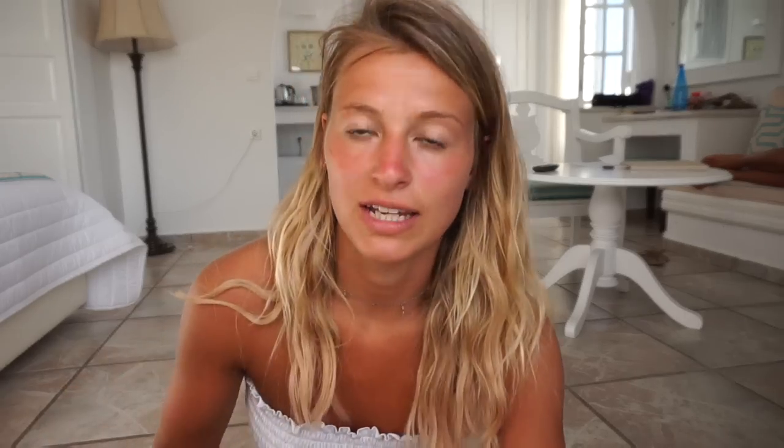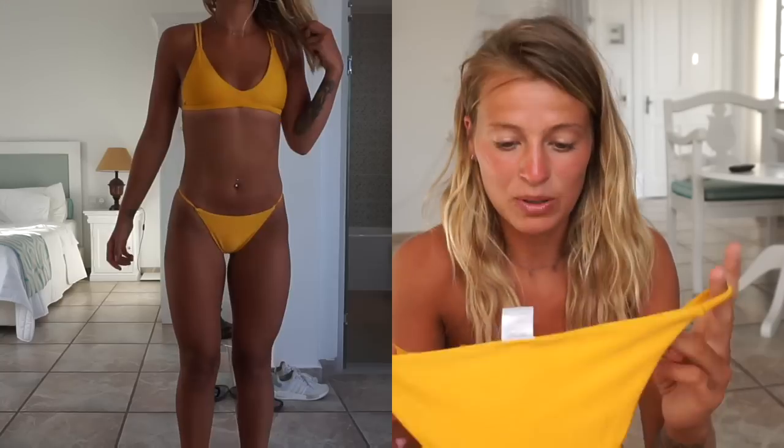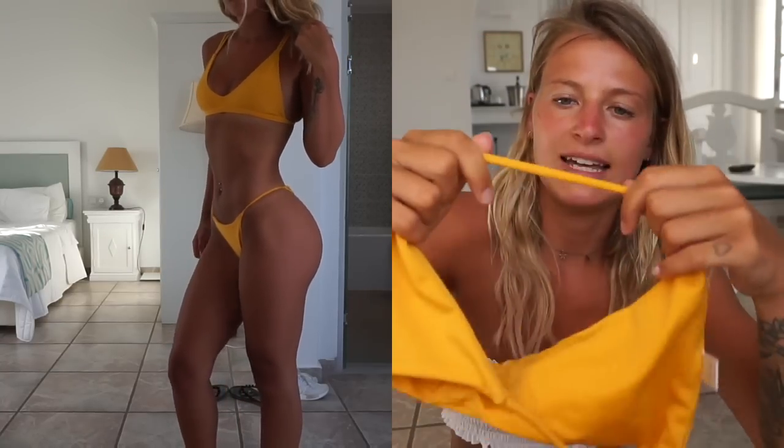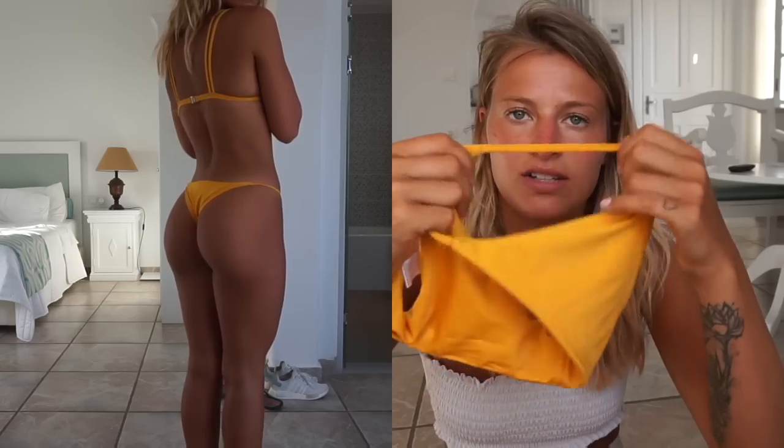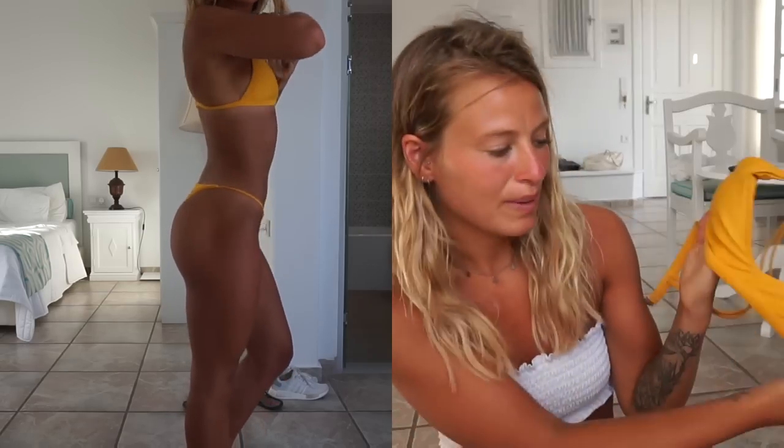The next one is this yellow one — I actually bought it off someone on Depop but I know they sell it on Zaffle. This is one of my absolute favorites because the color is just so standout. It has the Brazilian bottoms again but they're not too thongy. I like that the sides have a really thin bit, which just looks nice. It does have pads on the top. This is a small again, and it really looks nice with a tan and makes your tan pop.